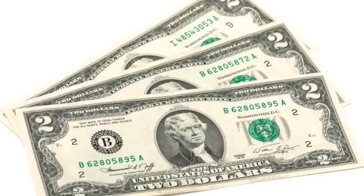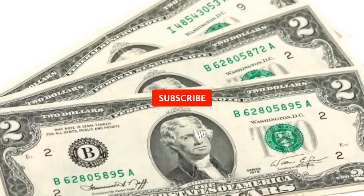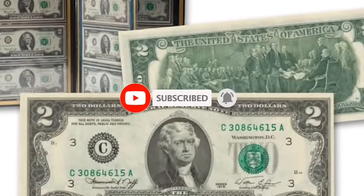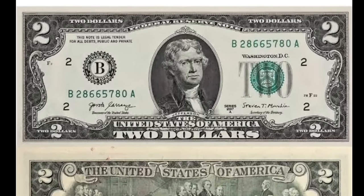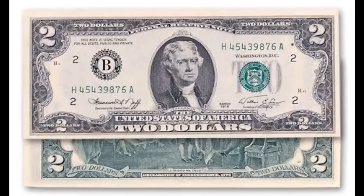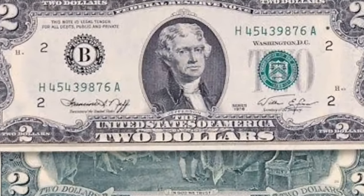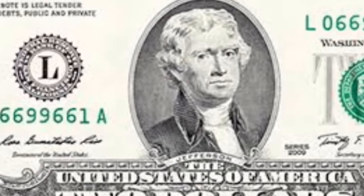I personally hand out $2 bills as a tip or pay with them at the store because they are great conversational pieces. Many people know that they are still actively producing $2 bills. The majority of them are unfortunately not that rare, but the ones we go over in this video are incredibly rare and very valuable.